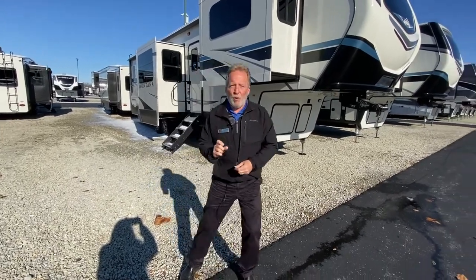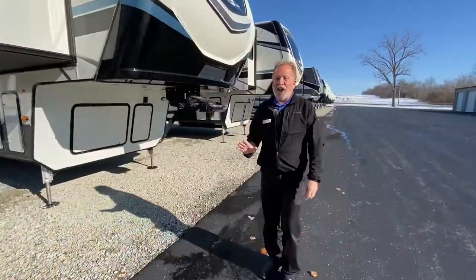This is a 2021, five slides, only 14,000 pounds, so you don't need the biggest truck out there to pull this beautiful rig. I'm going to take you a quick walk around and let's look at these five slides.